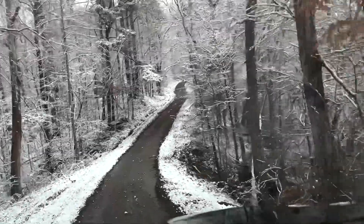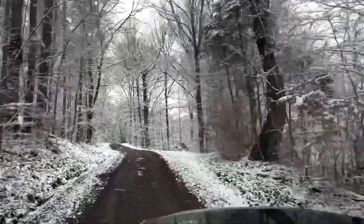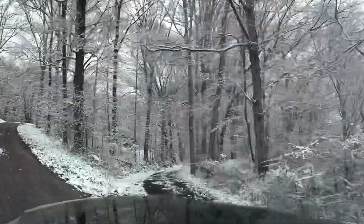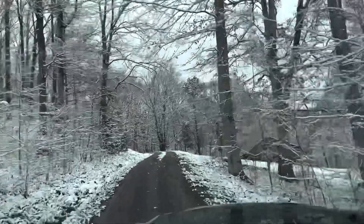Welcome to Winfell Farms. We wanted to take this time and introduce you to our farm. We purchased it at the end of 2019 and started living here in February of 2020. And as you can see in the wintertime, it's beautiful.